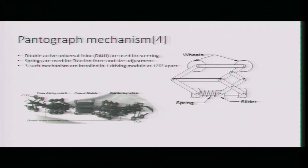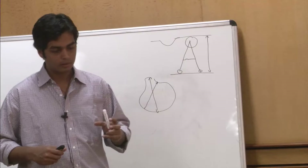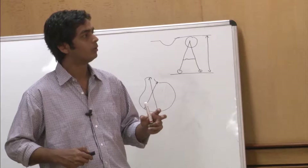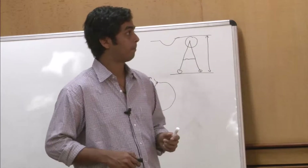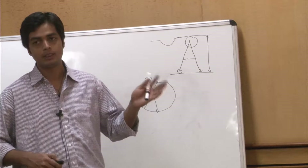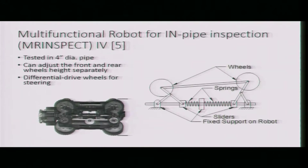This is a model developed at the lab where each module is connected using a double active universal joint. This double active universal joint allows control of the angle of the previous module so that it can navigate inside elbows or bends. Three of these mechanisms are used together for stable movement of the robot.